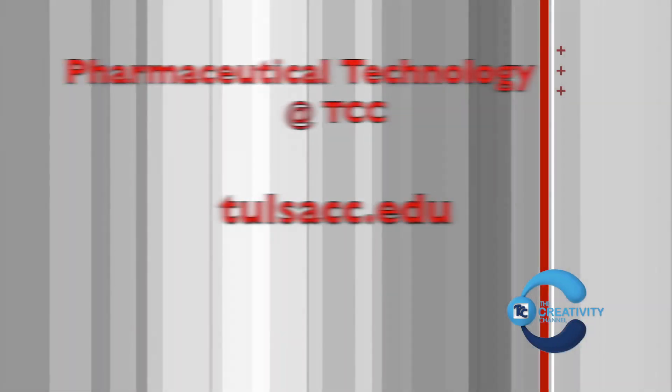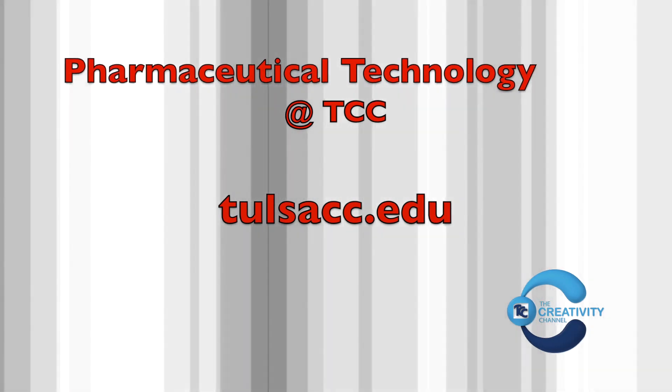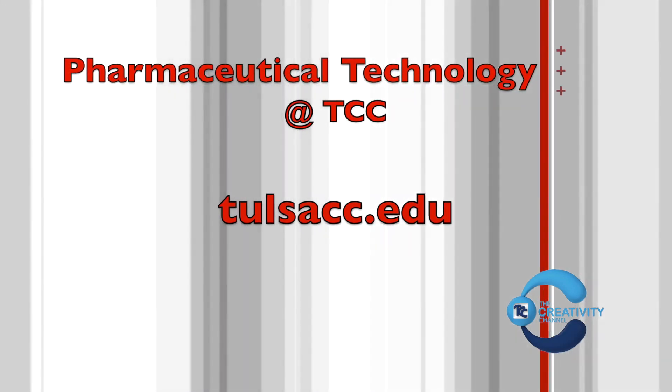Thank you for taking this tour with me of the Pharmacy Technology Lab. If you have any questions, you can go to TulsaCC.edu. Thank you.